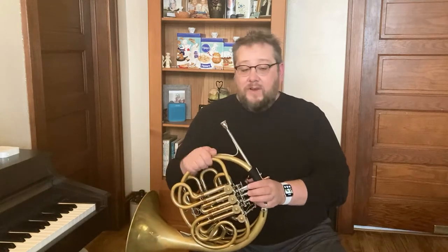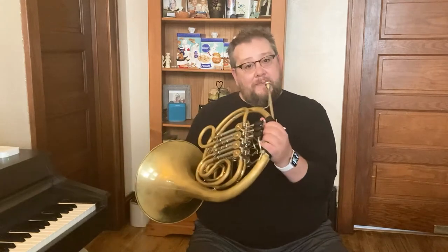Sometimes the horn, which is also a brass instrument, can be called the French horn, which is perfectly fine to say too. The French horn is a very unique and beautiful sounding instrument. One thing you may notice is that it points backwards, where most musical instruments point forward. That's one way to always easily tell what a French horn is.